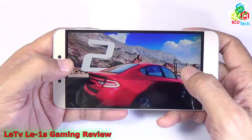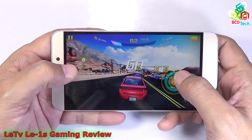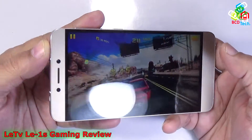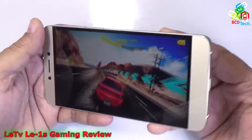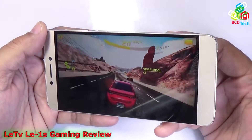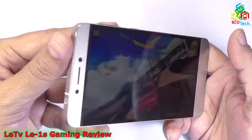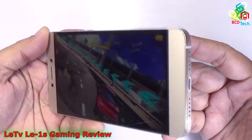Now let's proceed to the next game, that is Asphalt 8, which is the higher version of Asphalt Nitro. You can see that the game loaded perfectly. There is no rendering issue like I found in Coolpad Note 3 or Lenovo Vibe K4 Note. This time the MediaTek Helio X10 runs without any problem. There is no lagging or hanging issue while playing Asphalt 8, and all controls are working perfectly. The graphical rendering is also very smooth.